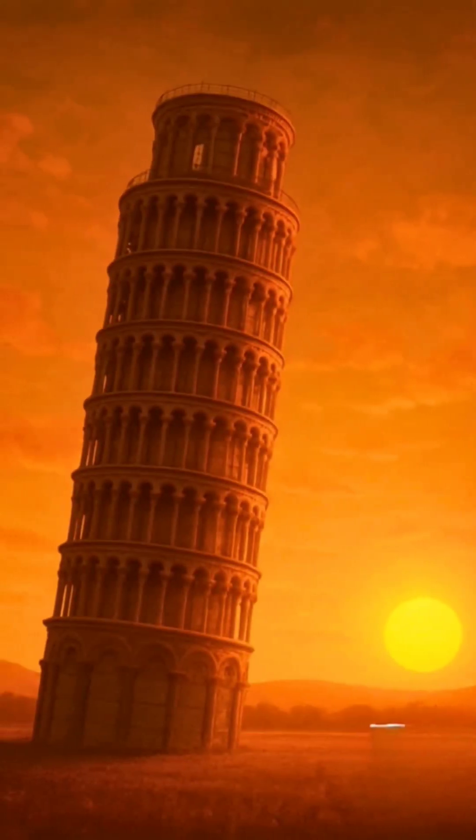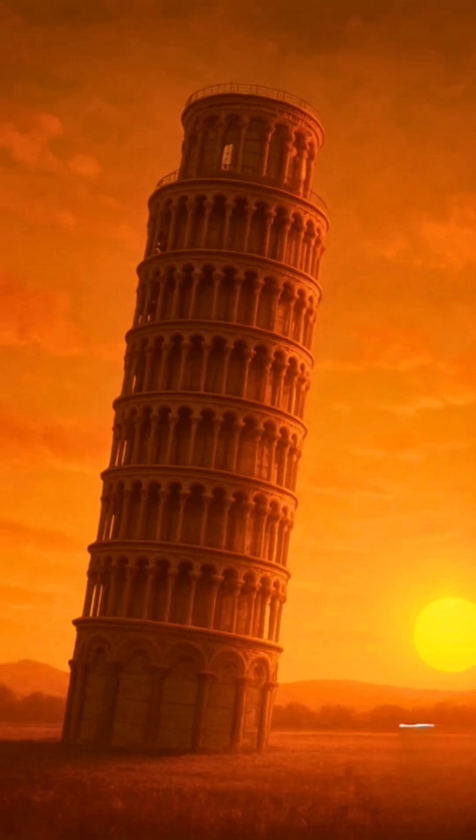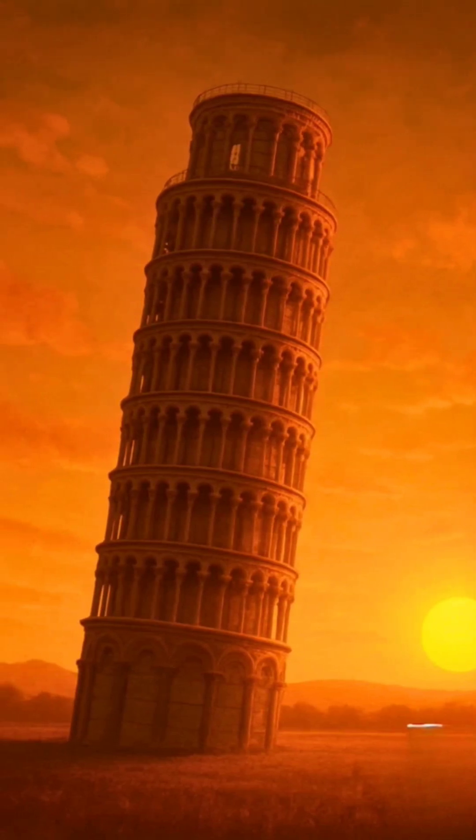So the secret behind the Leaning Tower of Pisa's survival isn't luck. It's a masterpiece of history, soil, and science.